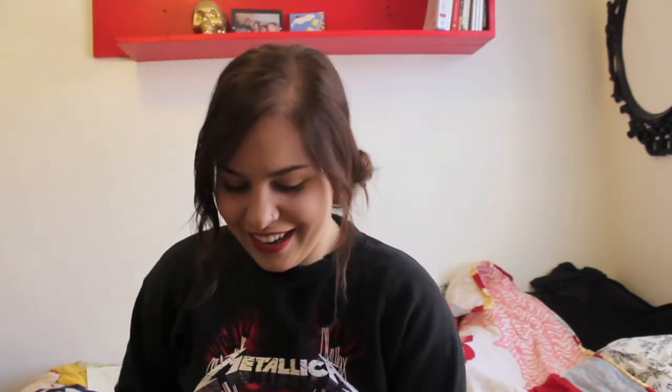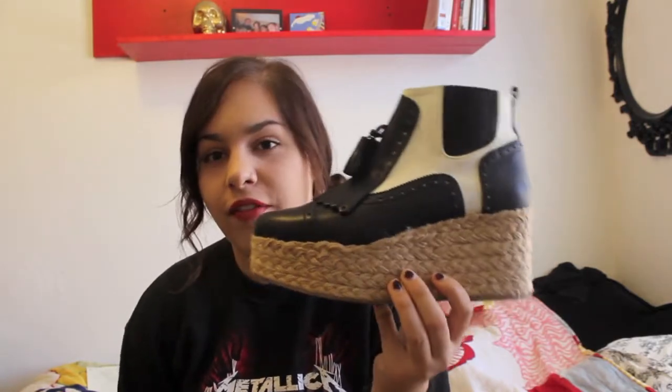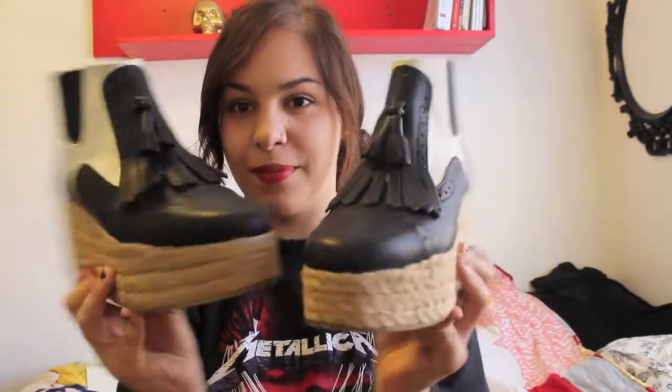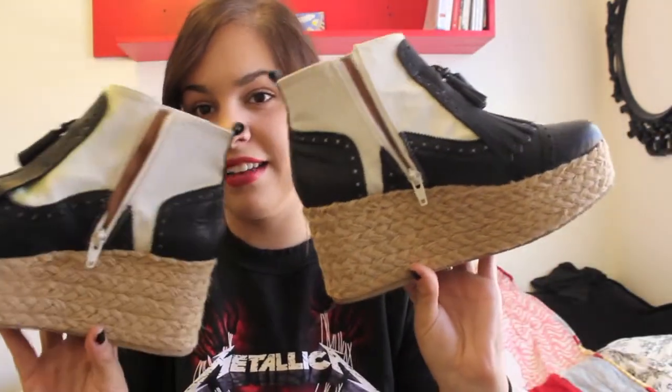And they are these. I honestly don't even know what you would call this. It is not a flatform because there's a little bit of a rise, but it's basically a saddle shoe inspired flatform with a woven raffia bottom, which does make them very summery, which is kind of cool. Here is the pair of them — they go like this and they have this side zipper.